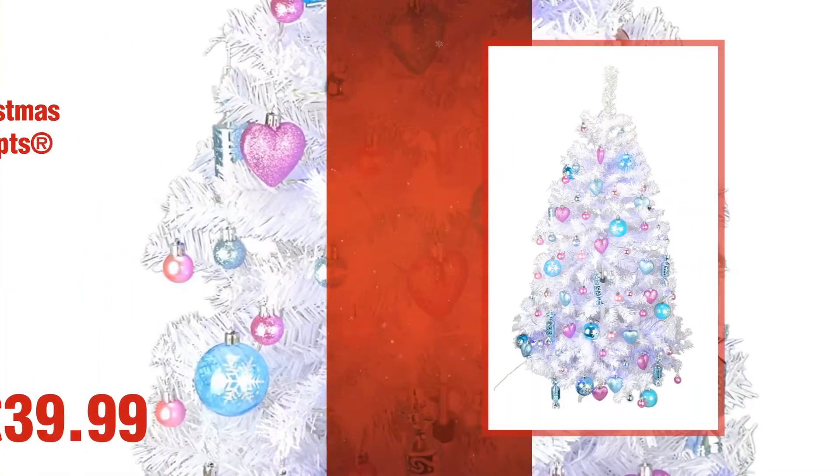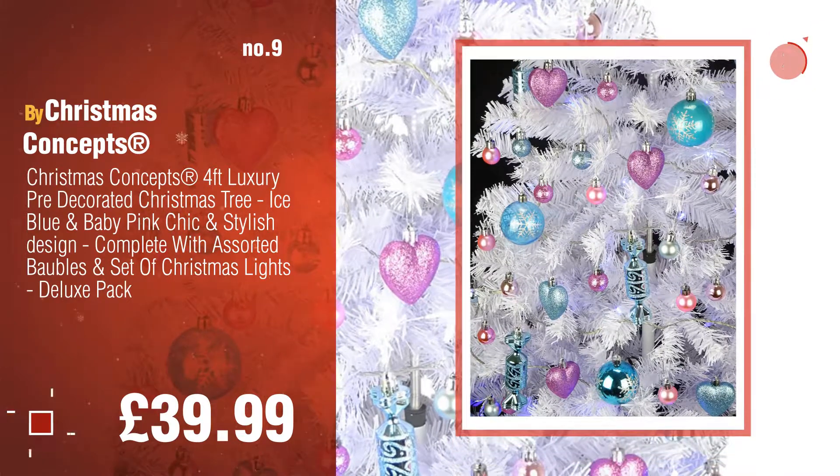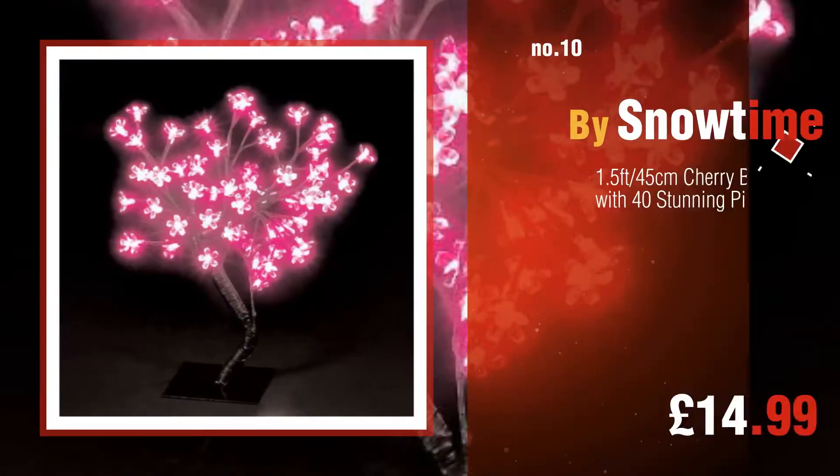Number 9, by Christmas Concepts. The pink Christmas tree ideas were collected from the most trusted online retailers like Amazon and Best Buy. Number 10, by Snowtime.